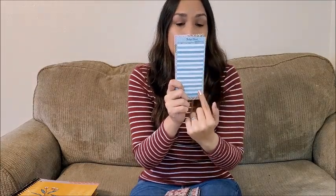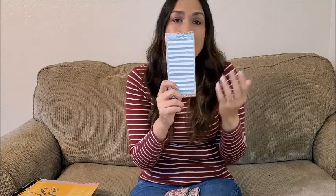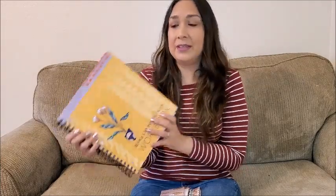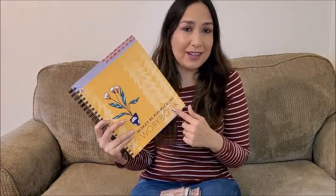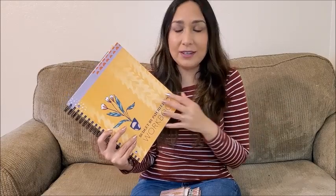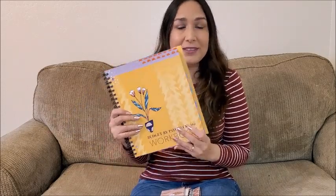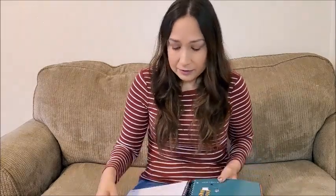Also, what I'm using to track my expenses and budgeting is the Budget by Paycheck Workbook by The Budget Mom. I made a review on this — I'll leave the link down below if you want to check it out. It's a great tool for budgeting. You can track all your expenses and budget every month, every paycheck, and control your finances. It's very detailed and I fully recommend it. I'm using it this month of May to show you how.